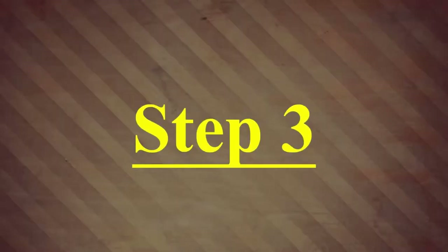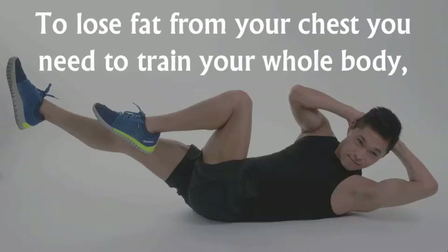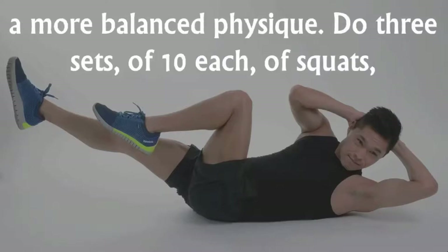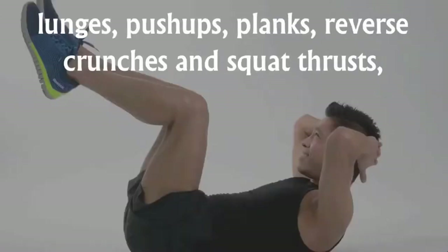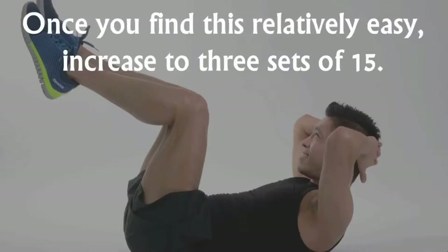Step 3: Perform a full-body workout at home three times per week. To lose fat from your chest you need to train your whole body, as this burns a higher number of calories and helps develop a more balanced physique. Do 3 sets of 10 each of squats, lunges, push-ups, planks, reverse crunches, and squat thrusts, taking as little rest as possible between sets and exercises. Once you find this relatively easy, increase to 3 sets of 15.